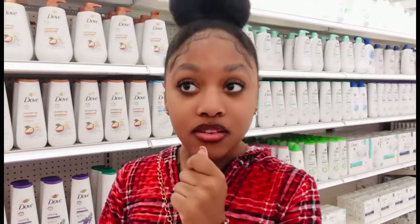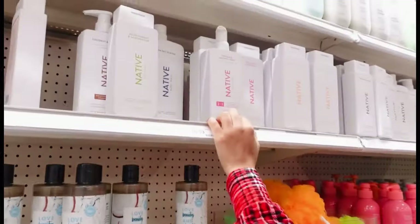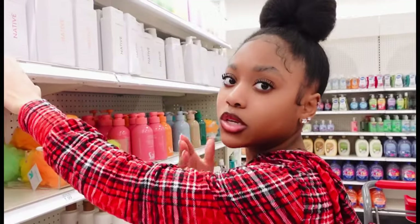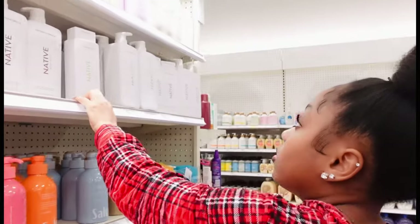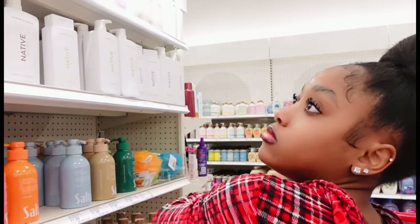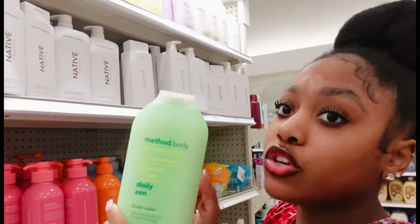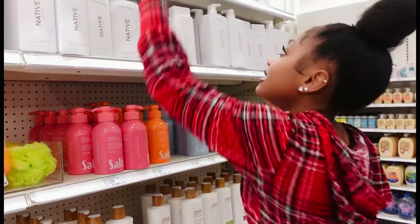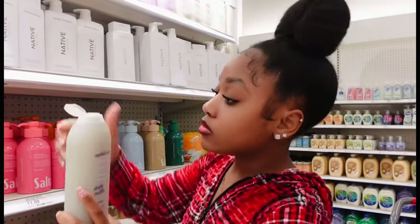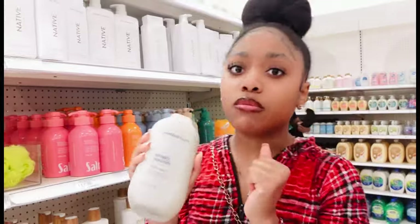I love Dove body wash, Method, and Native. Let's see if Native has any new scents. They have shampoo and conditioner too, which some of y'all may not know. I didn't really like the Native cleanser because it made me break out a little. They have coconut and vanilla, and I love the cucumber scent. We'll get Method — let's smell the Daily Zen cucumber scent. Actually, I'm going to switch it up and get the Simply Nourish instead. I haven't gotten this one in a long time. This is coconut, rice milk, and shea butter — I love shea butter — so we're going to get it.